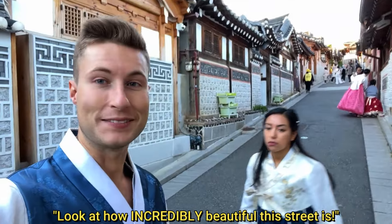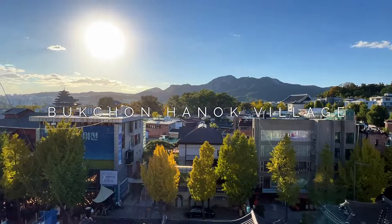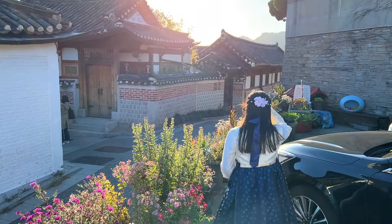Look how incredibly beautiful this street is. Welcome to the beautiful Bukchon Hanok Village in Seoul, South Korea. We're actually just coming from the Gyeongbokgung Palace dressed in the traditional hanbok, and we're going to explore this beautiful place together. This street behind me is absolutely breathtaking.